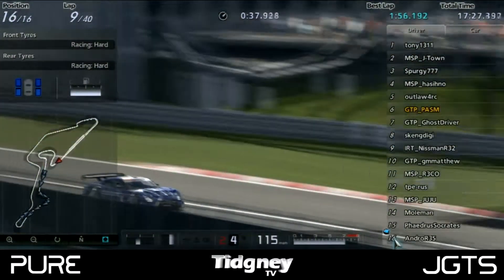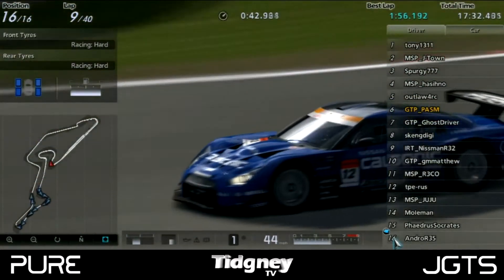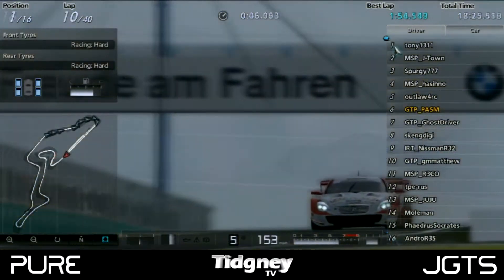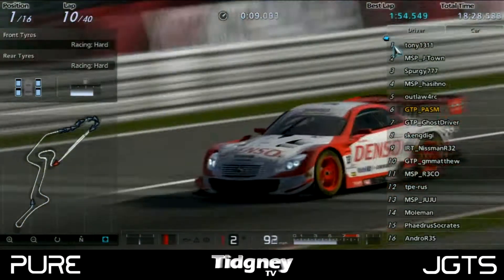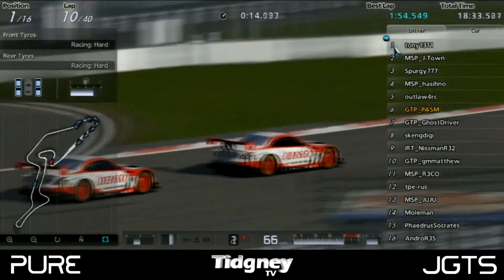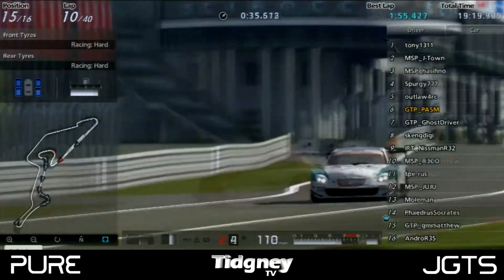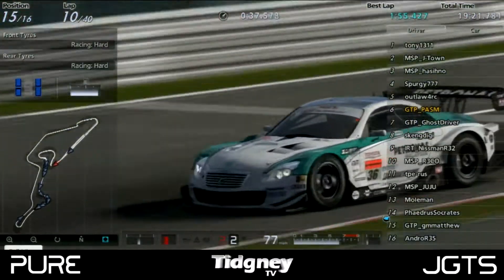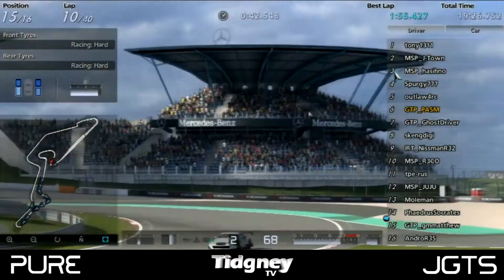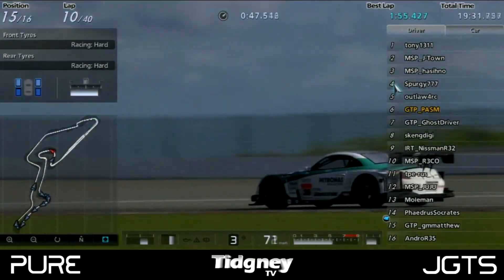We of course had our first pit stops as well — that was Andro R35. It was all questionable whether 2 stops or 1 stop was faster in this race. Andro going for a 2 stop. But the leaders were neck and neck — Tony and MSP J-Town, very close battling very early on, with Tony just leading the way. GM Matthew decided to try and change it up, came out ahead of Andro with some clean air, and could put in some of his qualifying times to try and catch up to the field — a bit of undercutting.